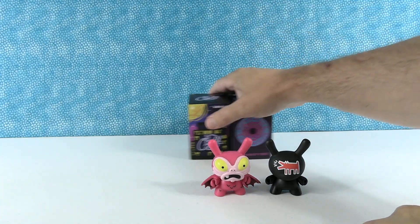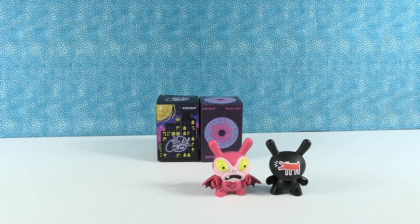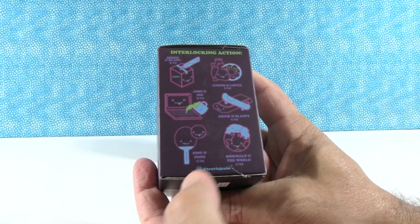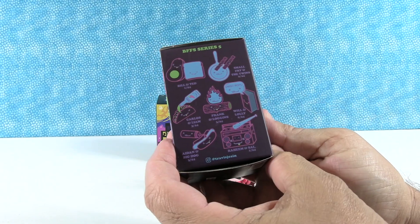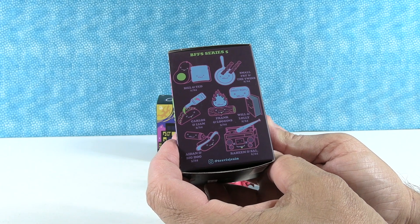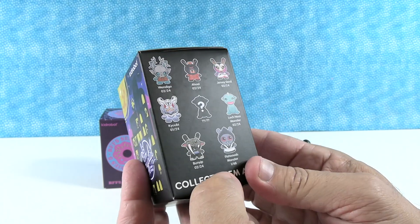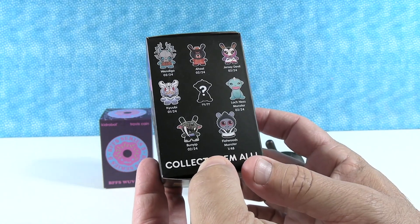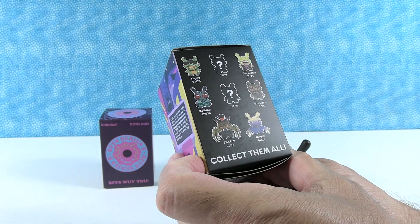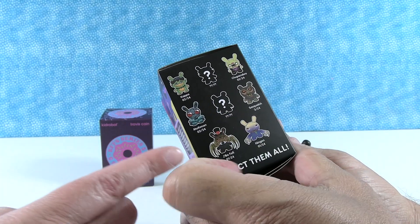All right, do you want BFFs or do you want Cryptids? Cryptids — okay, that means I get the BFFs. This is series five of the BFFs. Here are the ones we can get. I'll take the City Cryptids, which are awesome. I would like — who do I want? I'll take Kappa right there, little turtle guy.